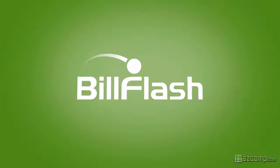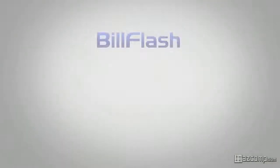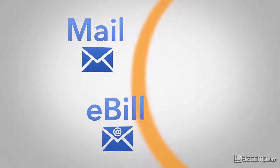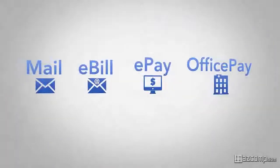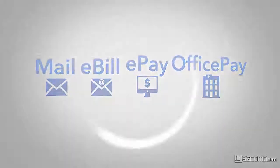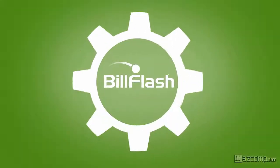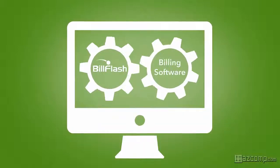BillFlash does so much more than just send bills in the mail. BillFlash includes a suite of services that handle both sending bills and receiving payments. All of the BillFlash services are seamlessly integrated together and are integrated with your billing software, making it faster and easier than ever to send bills and get paid.